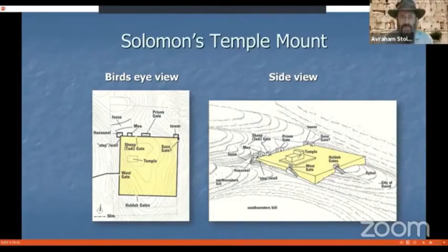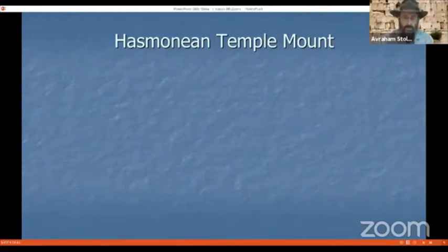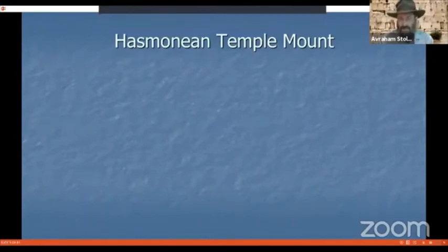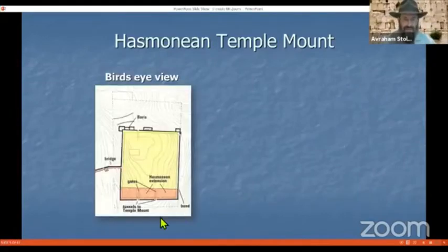The Hasmoneans, otherwise known as the Maccabees from the Hanukkah story, had a dynasty that lasted about a hundred years towards the end of the second Temple period. The Hasmoneans were great builders as well. At a certain point, they felt there was a need to expand the Temple Mount because of the large influx of pilgrims. So they extended the Temple Mount southward, shown here color-coded in orange.